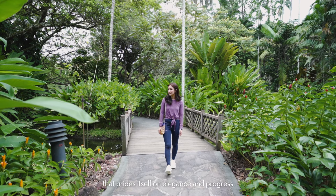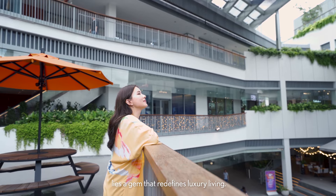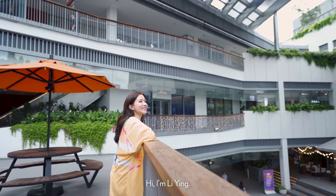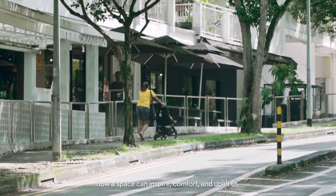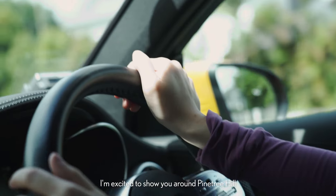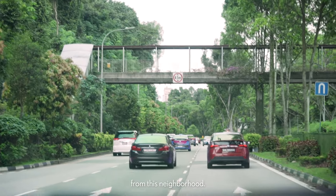In the heart of a neighbourhood that prides itself on elegance and progress lies a gem that redefines luxury living. Hi, I'm Li Ying. As an entrepreneur, investor and artist, I deeply understand how a space can inspire, comfort and uplift us. That's exactly why I'm excited to show you around Pine Tree Hill and share some of my favourite spots from this neighbourhood.